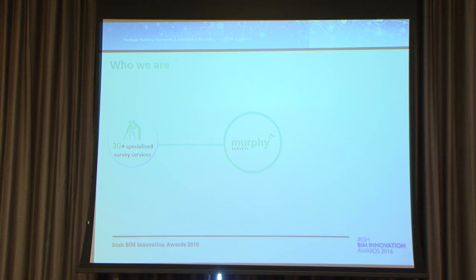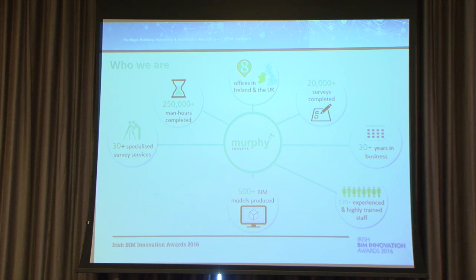We have probably put in 250,000 man hours of specialized survey services completed, with offices in both Ireland and the UK. We work cross-border, which gives us a different insight into project types, procurement issues, and workflows, including BIM mandates in the UK. We've been 30 years in business with a lot of experience and highly trained staff.